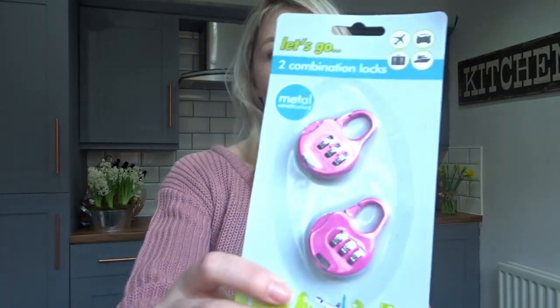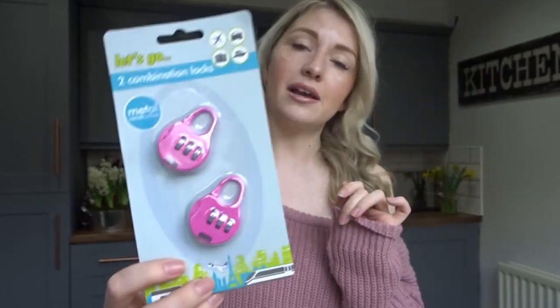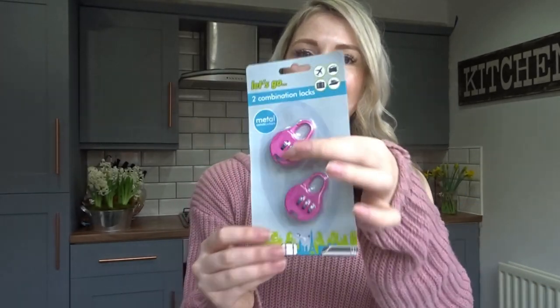But I did see these — a set of two luggage combination locks. Like I said, my partner and I are about to go on holiday to places where it might not be too safe to walk around with a backpack on your back, so these are going to be really handy if they work.